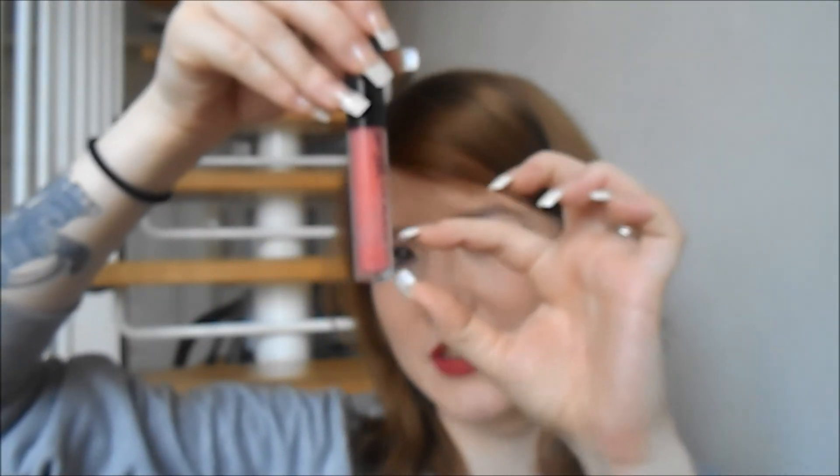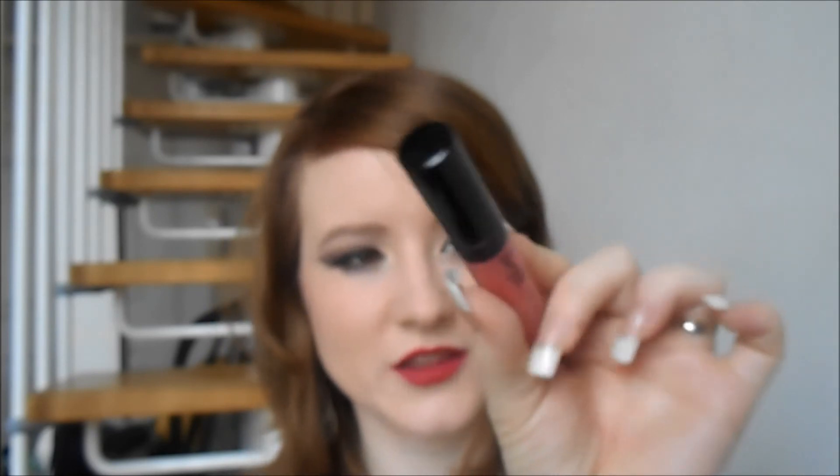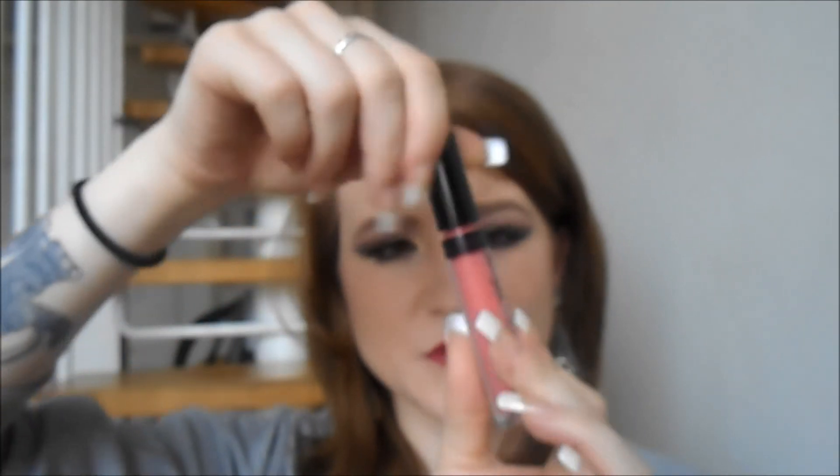I'm also going to chuck this one out. There's a tiny little bit left in the bottom but it's really hard to get out now and it's getting a bit old. It's the Barry M Lip Gloss — just the standard one. It's number 11 which I think is called Coral, despite the fact that it's pink. It's a really nice subtle milky kind of pink and I think it smells fruity. That one's going in the bin.